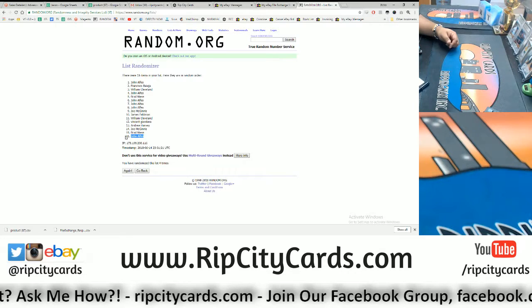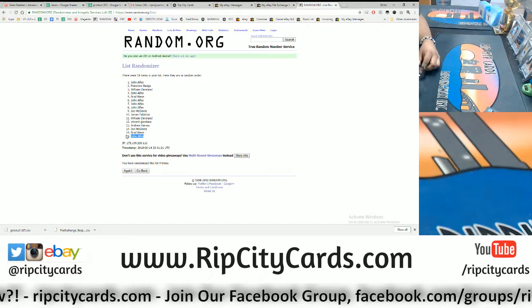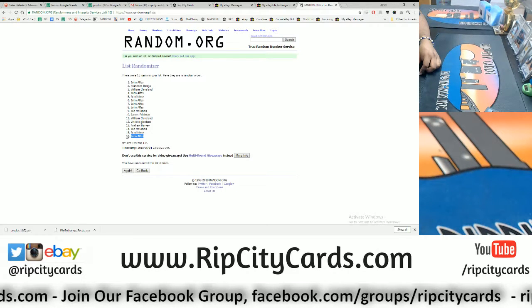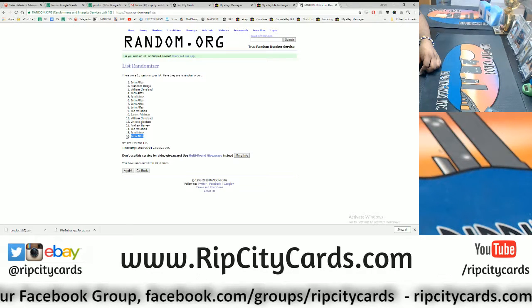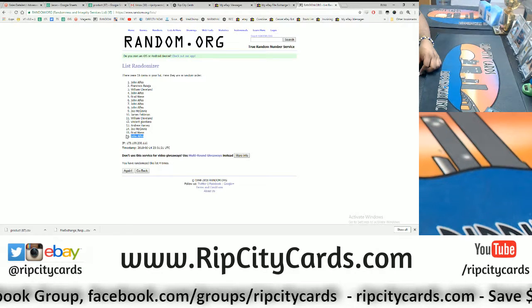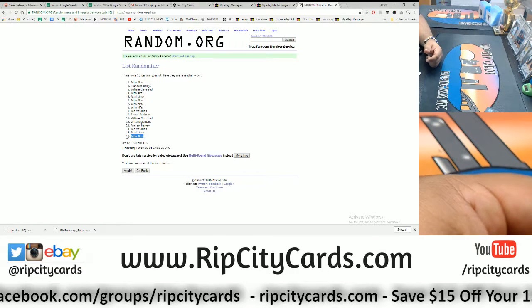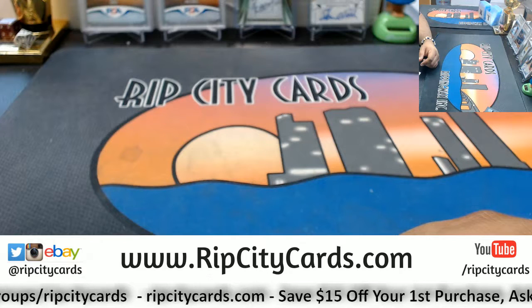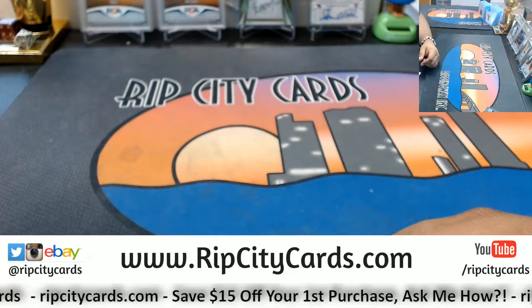Wow, my man winning both — John A in the first spot and John A in the last spot! You see, people, you could win all $100 in break credit, and my man John just did it. Nice one, John! John will be receiving $100 on a break gift code in his email. Very nice! Check us out at ripcitycards.com — thank you all very much.